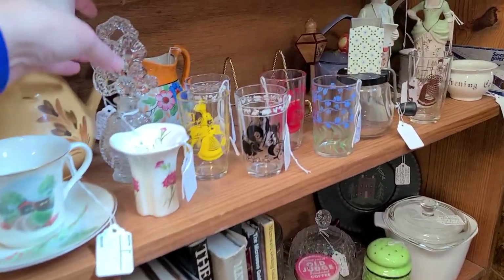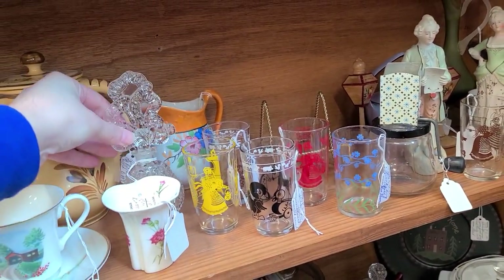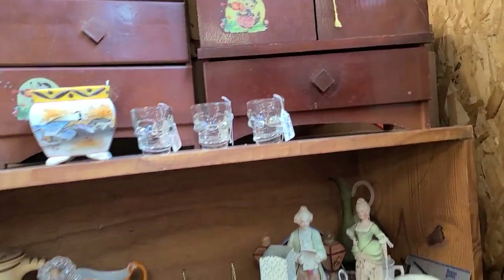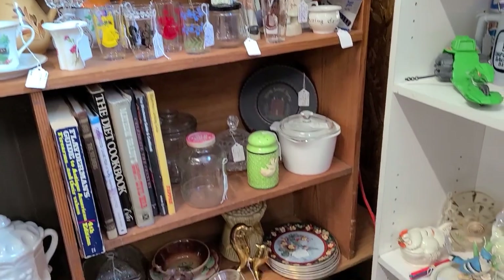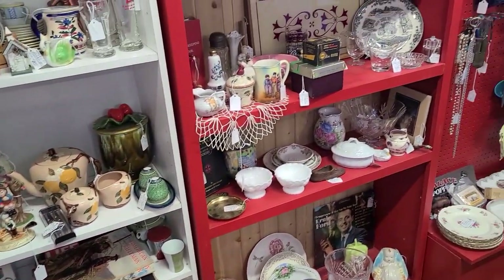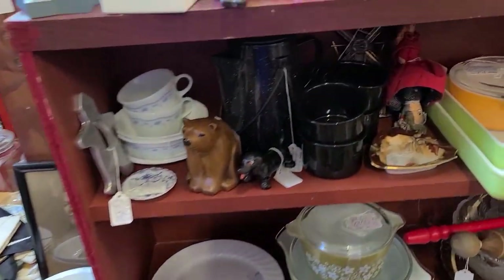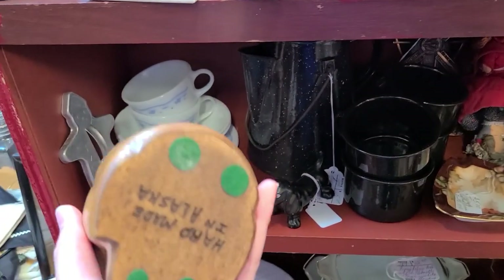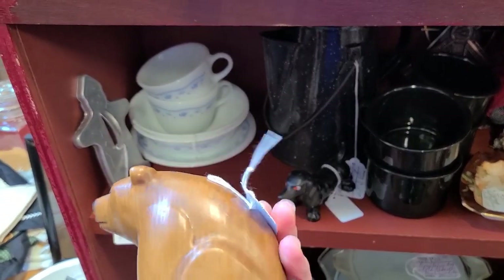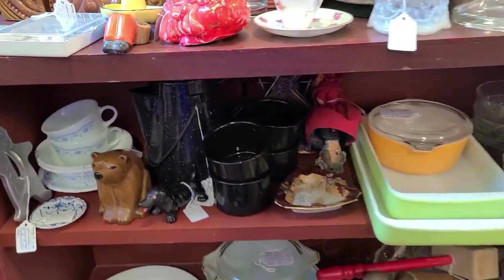Here's a perfume for $10. Little skull shot glasses. Dolphins. And this says Hand Made in Alaska — it's a bear, for $4. It's an Alaskan bear.